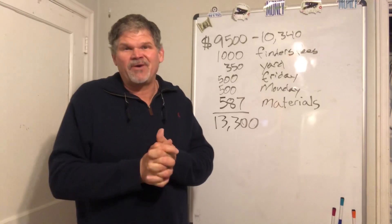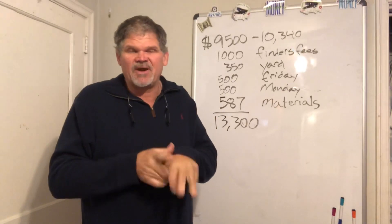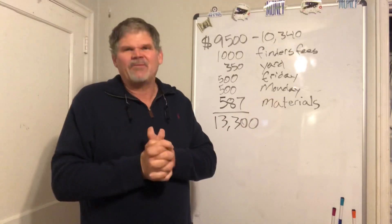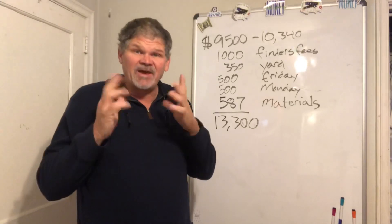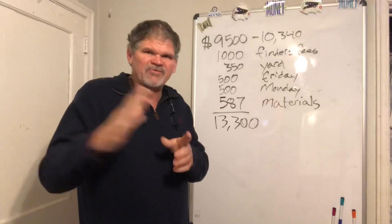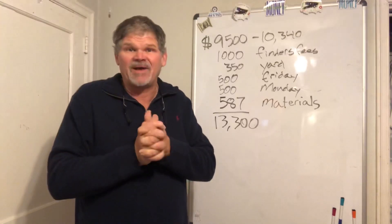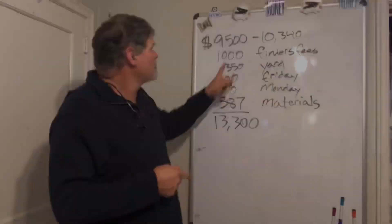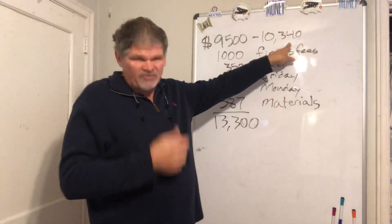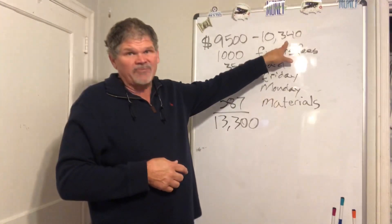Good morning. This is a wrap-up of the video from what we started on yesterday, having to do with the $9,500 property. I don't know if it's a modular home or a mobile home or what, but it was my latest acquisition. My promise is that I'm going to chronicle this thing day by day all the way up until we have a resident moving into it. Total closing cost out the door: $10,340.